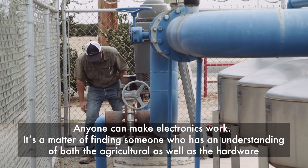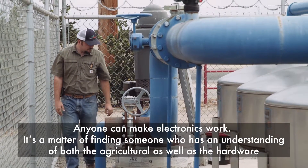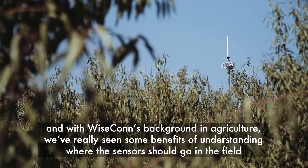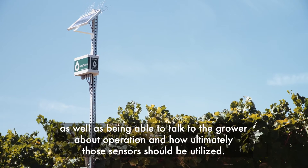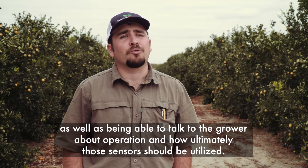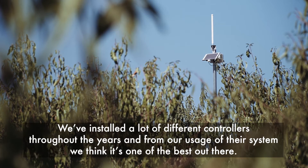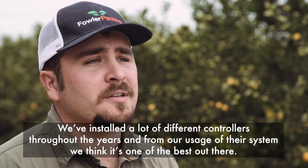Anyone can make electronics work. It's a matter of finding someone who has an understanding of both the agricultural side as well as the hardware. With Wisecon's background in agriculture, we've really seen some benefits — understanding where sensors should go in the field, as well as being able to talk to the grower about operation and how those sensors should ultimately be utilized. We've installed a lot of different controllers throughout the years, and from our usage of their system, we think it's one of the best out there.